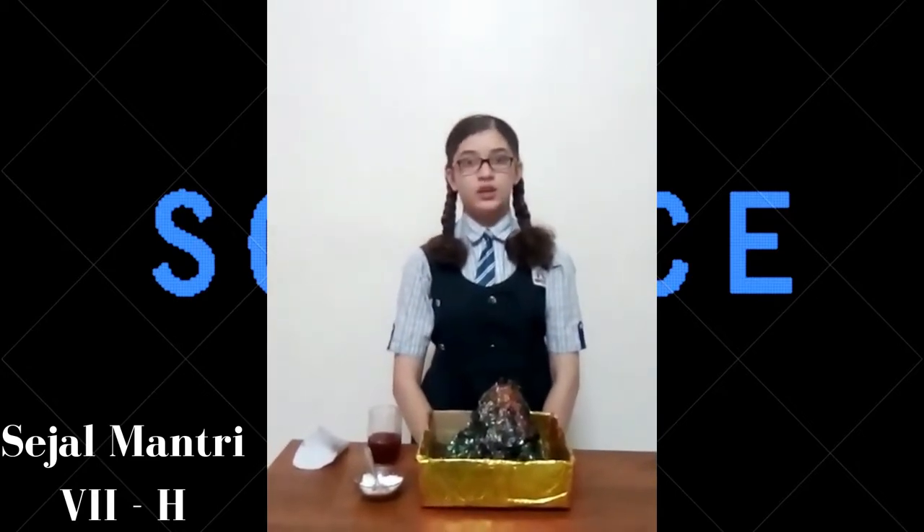After the lava cools down, we get big rock particles. According to the nature of eruptions, volcanoes have been divided into three parts: first, active volcano; second, dormant volcano; third, extinct volcano.